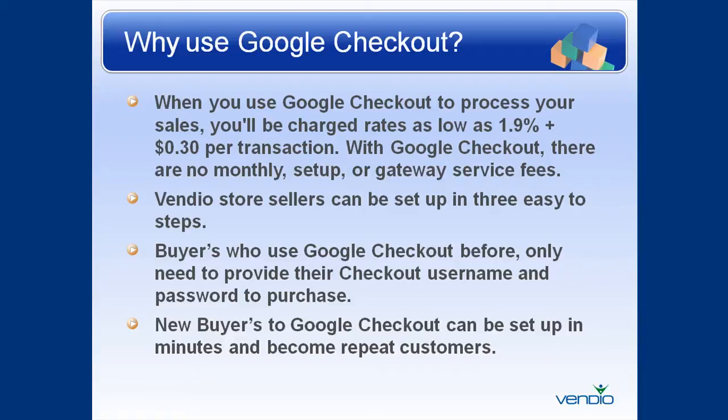With Google Checkout, there are no monthly, setup, or gateway service fees. Vendio store sellers can be set up in three easy-to-follow steps. Buyers who use Google Checkout only have to provide their checkout username and password to purchase. New buyers to Google Checkout can be set up in minutes and become repeat customers.